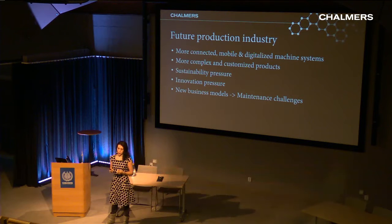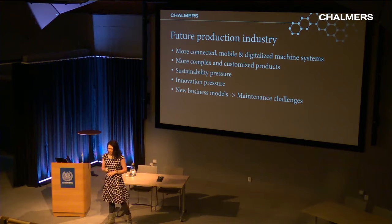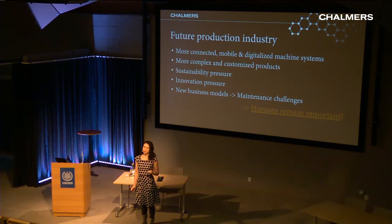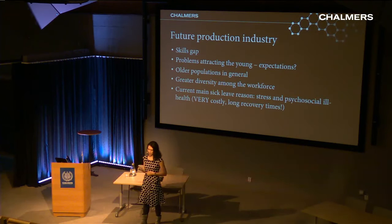A lot of new business models for how to supply machines and equipment are happening right now, creating challenges around who should do maintenance, who should learn about it, and who should supply it. Despite all the digitalization and automation, humans remain an important part of the system. All these complexities mean we still have to keep humans in the system and safeguard them even more than before.